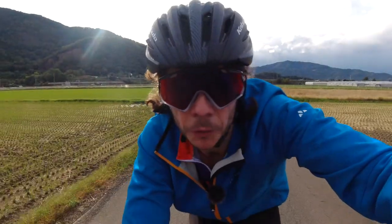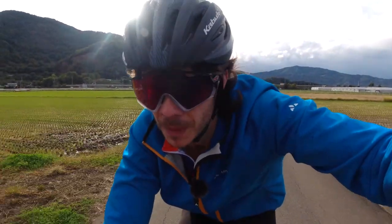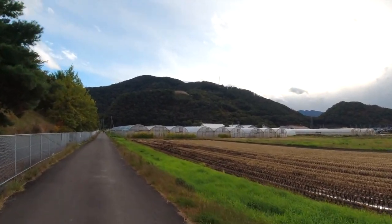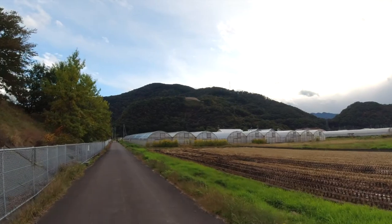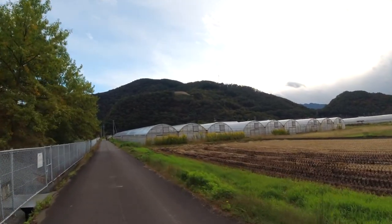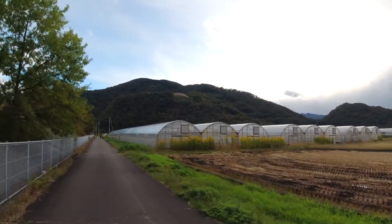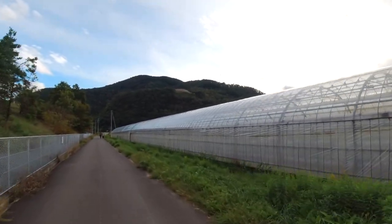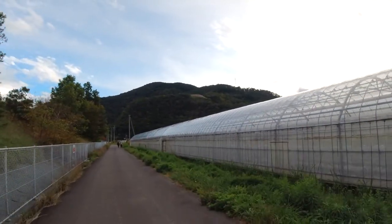We're getting pretty close to the burial chamber — the Kofun burial mound. Just ahead on top of that hill right there is the Kofun; you can see the tan area, that's a bit of the rock work. It looks like it's going to be quite a climb if they let me cycle up there, or a hike.